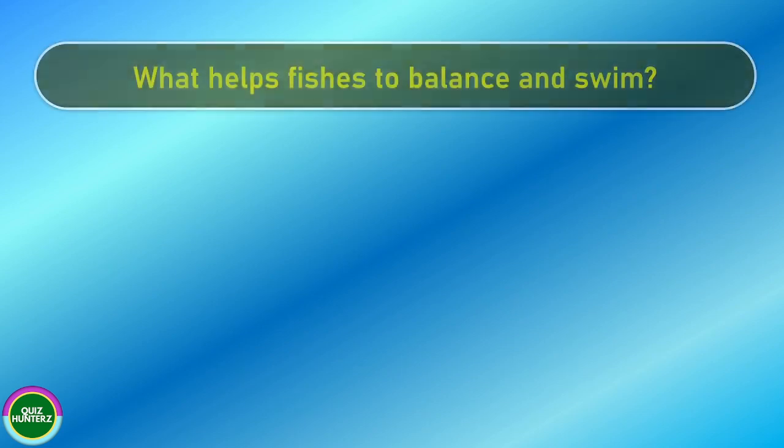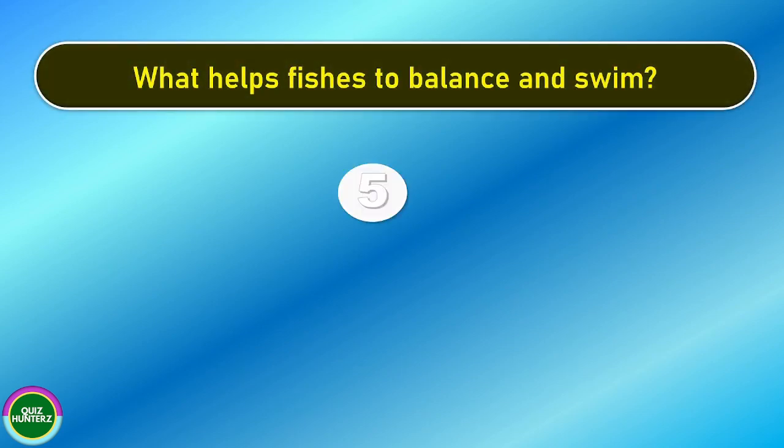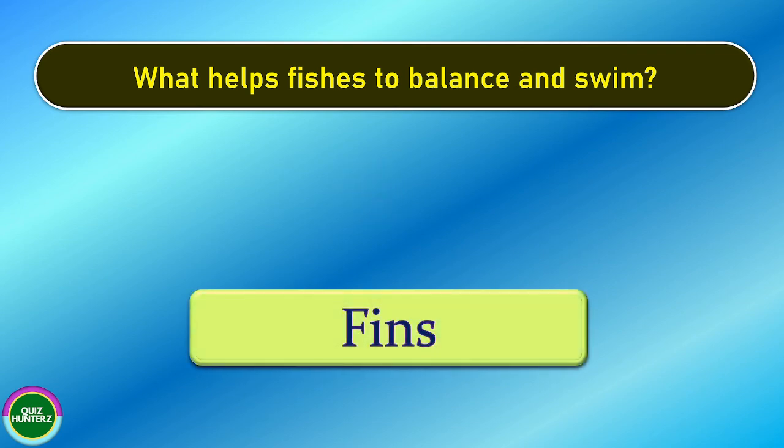Next question. What helps fishes to balance and swim? And the correct answer is fins.